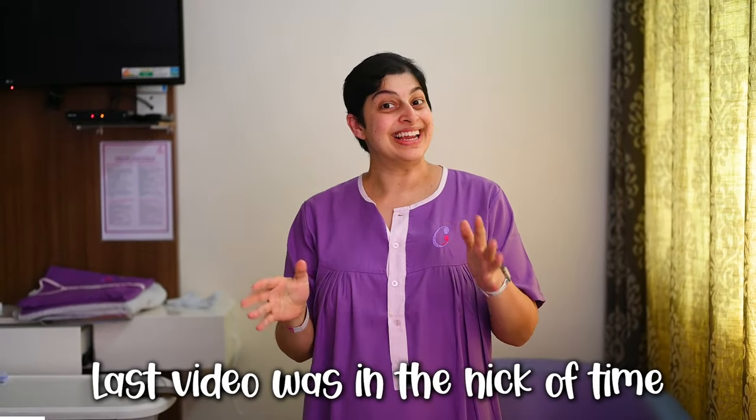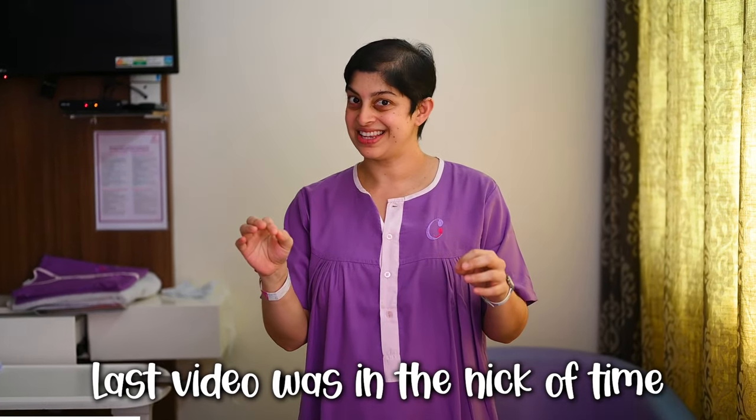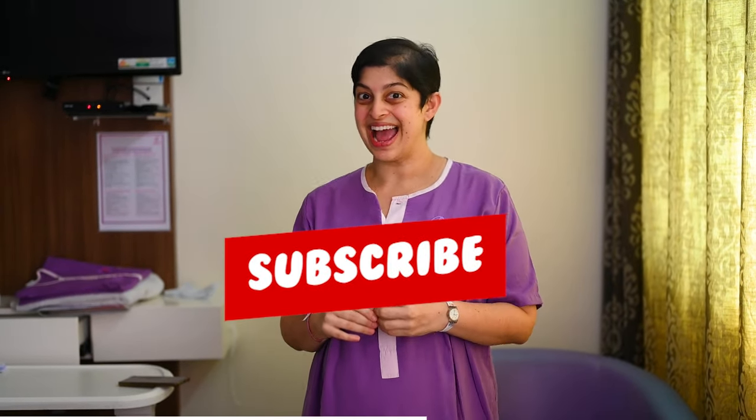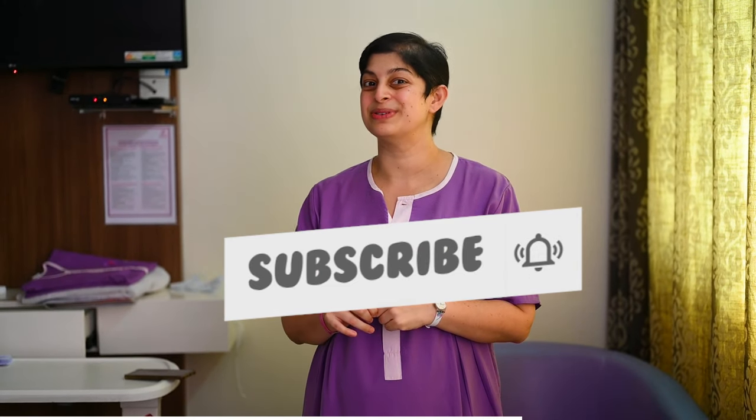Hi everyone, I'm really glad I put up the video on the third trimester last week because just a few days later I went into delivery mode and Bulbul has arrived. Welcome back to Kanika's Corner. As you can see, we are in the hospital. It's been two days since Bulbul came out and I'm going to talk about how we reached here and all the excitement of the delivery.